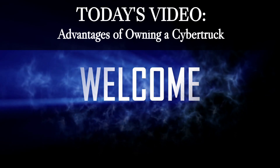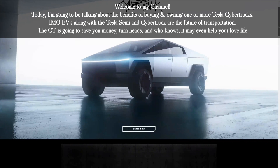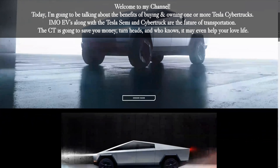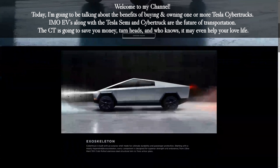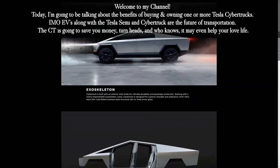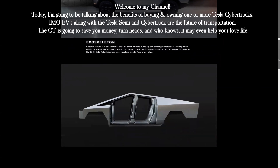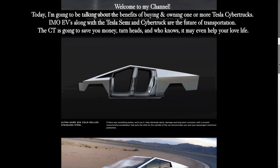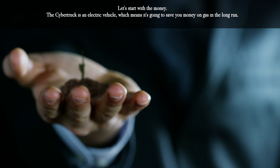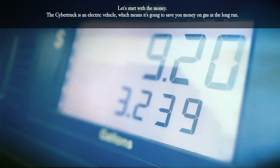Hi, welcome to my channel, Rudy Romo, EXP Realty of California. Today I'm going to be talking about the benefits of buying and owning one or more Tesla Cybertrucks. In my opinion, EVs along with the Tesla Semi and Cybertruck are the future of transportation. The Cybertruck is going to save you money, turn heads, and who knows — it may even help your love life.